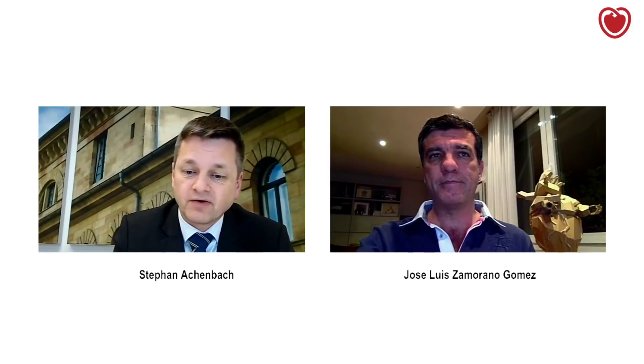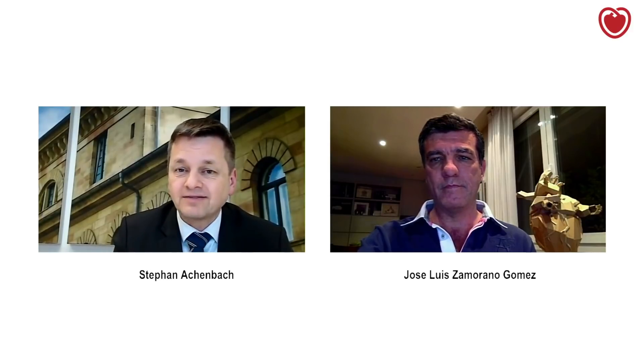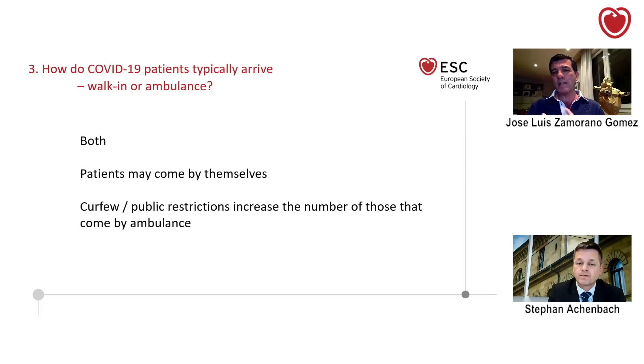There's a final question about your experience: how do these patients arrive in the hospital? How do they come to the emergency room — do they typically present themselves, do they come by ambulance, or does this change as the COVID pandemic cluster increases in numbers in a given region? I think both situations are really what you see. What we are doing and what we did from the beginning in Spain is try to stay at home if you don't have symptoms — that means fever and cough. So if you have fever and cough, then come to the hospital. If not, it's much better to stay at home, be isolated, and be continuously monitored with your doctor.